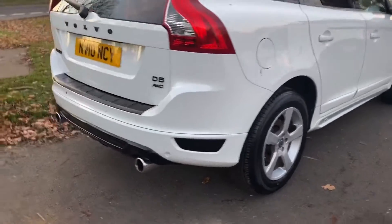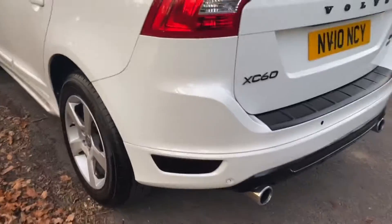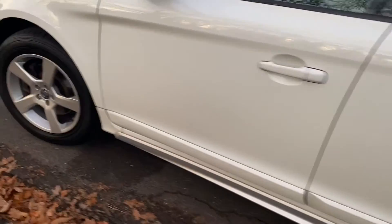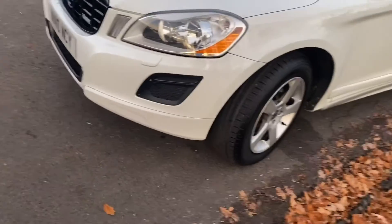D5 AWD, rear park assist, dark-tinted windows. Nice condition — somebody's really loved this car. They have made a few changes to the vehicle which I'm not sure are everybody's taste, but I quite like it.